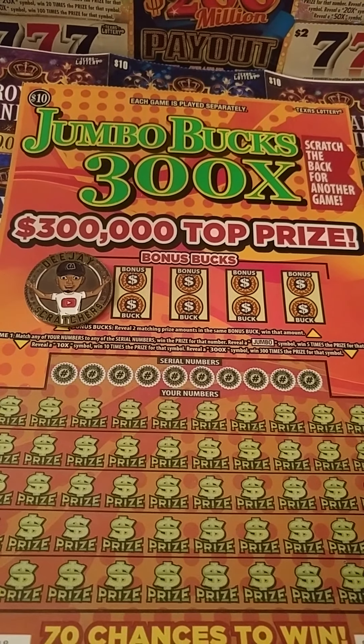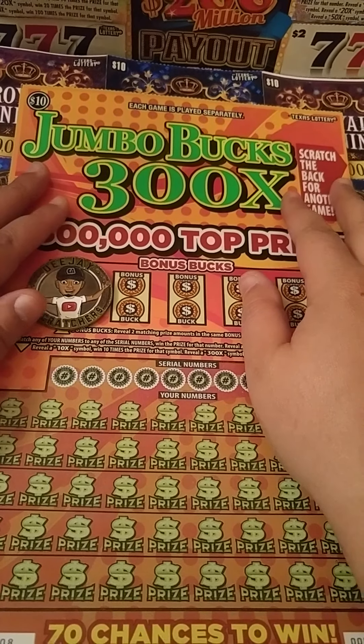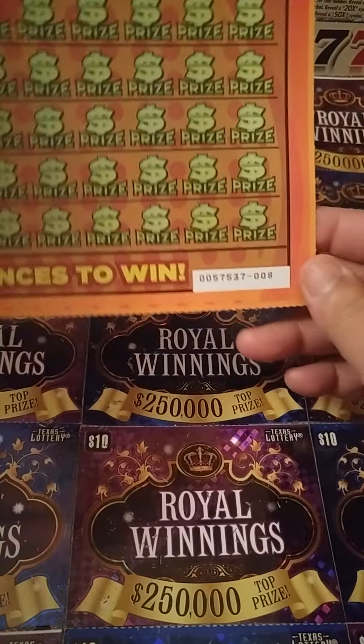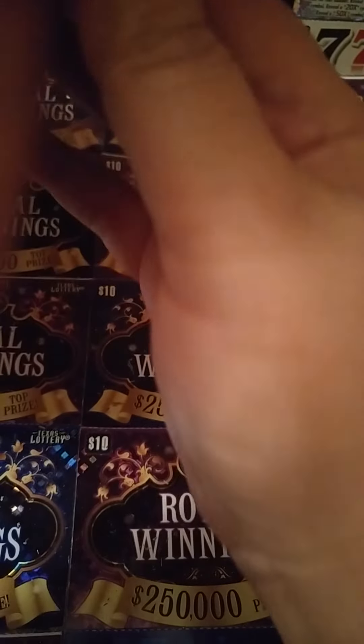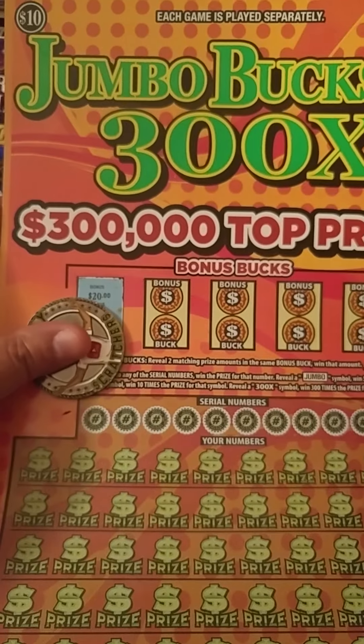Hey y'all, this is Crystal Clear Scratcher coming to you from beautiful Del Valle, Texas. Today I got one of these brand new $10 Jumble Bucks 300X tickets from the Texas Lottery. It's on ticket number 8. I was doing it in the car, like I always do. Odds on this ticket is 1 in 3.90 and I scratched it off.